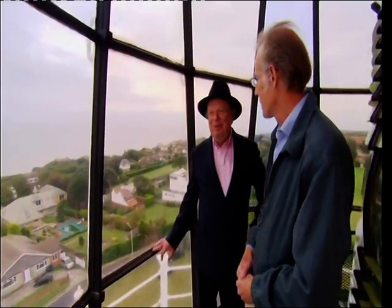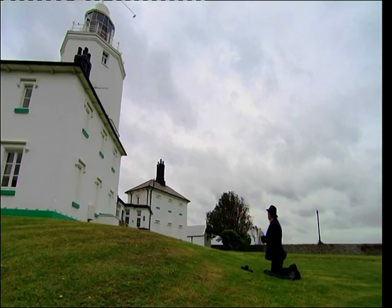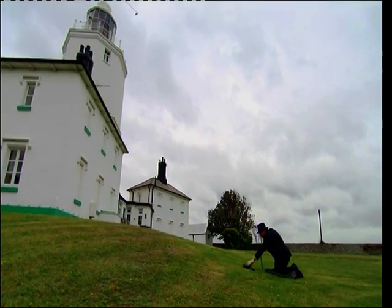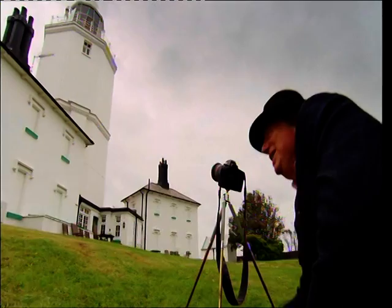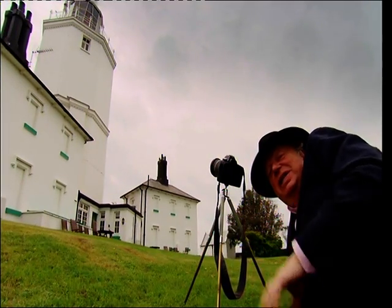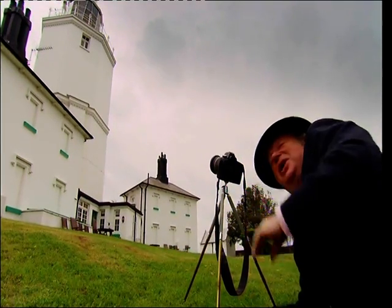Why are the British so fascinated by lighthouses? Because we're a maritime nation and they're very iconic. Wherever you go, a lighthouse is designed to be highly visible against the background — this is our signal that we're coming home, or that we know where we are. The photographer describes trying to show the lighthouse representing the end of an era — now automated and unmanned, the last manned lighthouse in the country, but now empty with the windows blocked in.